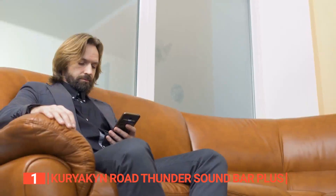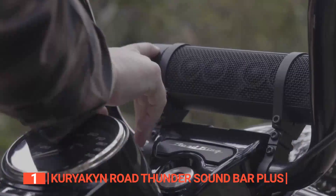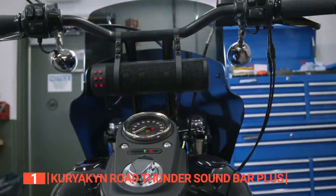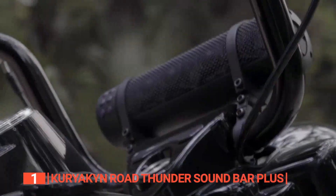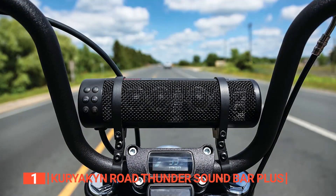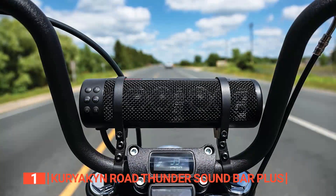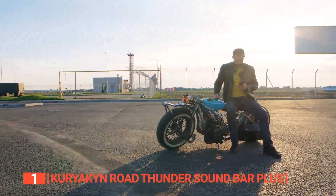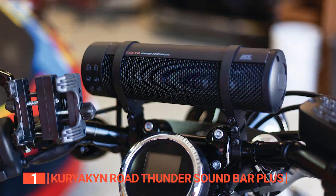Finally, the top motorcycle Bluetooth speaker is the Kuriakin Road Thunder Soundbar Plus. If you are looking to crank up the tunes on your motorcycle in a fancy way, look no further. This super unit comes with universal articulating mounting clamps, so whatever your handlebar size is, this soundbar's got you covered. It packs a punch with a 4-channel amp powering two 2-inch by 3-inch full-range speakers with dual-voice coils for serious audio. Plus, it has four high-frequency silk dome tweeters with N42-grade magnets that ensure distortion-free sound at any volume. The 4.1 Bluetooth receiver lets you wirelessly connect to your smartphone or music device. Auxiliary input and output ports make it easy to plug in your standard device using a 3.5-millimeter cable.